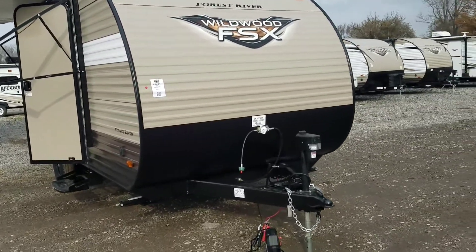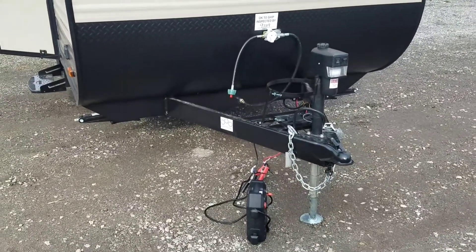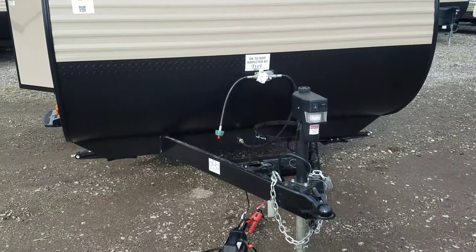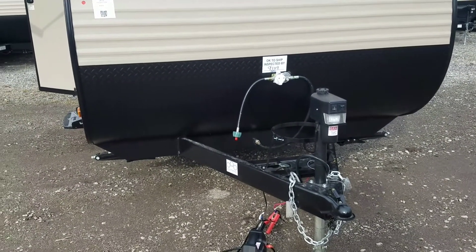Let's start up front. Up here you'll see something that you normally don't see in this class of camper — a power tongue jack with an LED light. This one is going to have a 3,500 pound capacity, which is much more than needed considering the tongue weight is only going to be a few hundred pounds on this trailer.